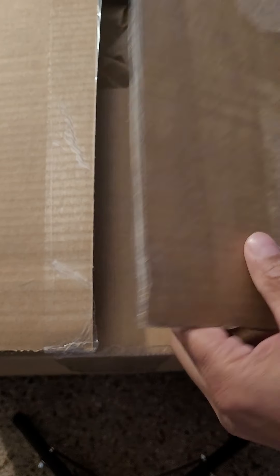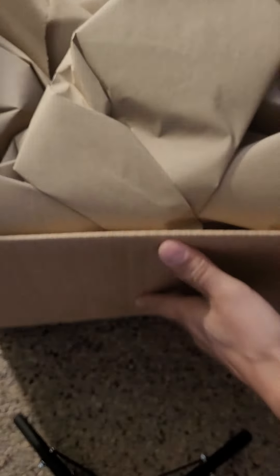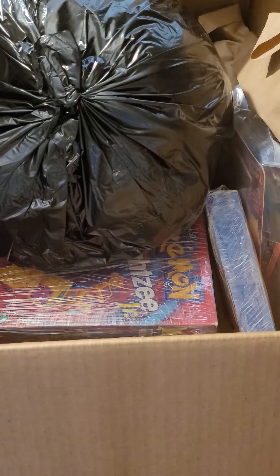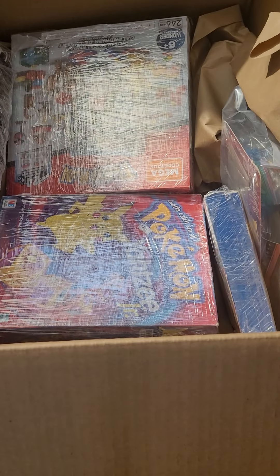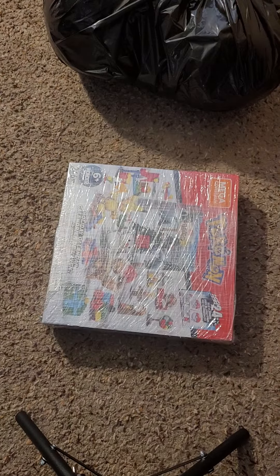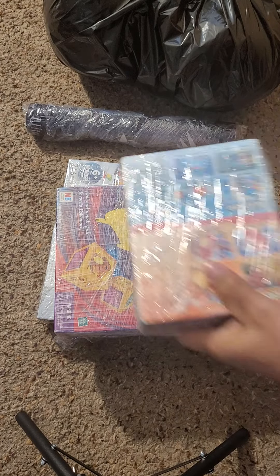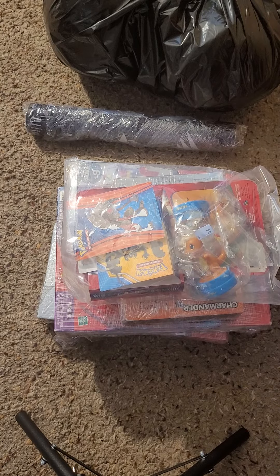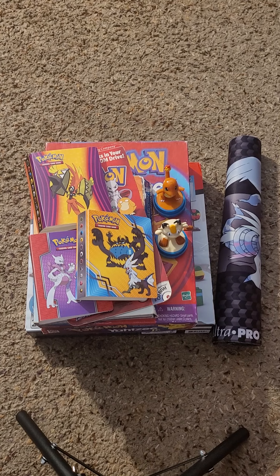And emptied out. Just give me a second here to get all the saran wrap off of these. All right, I'm back — it was really tough to get all that wrap off of this stuff, they wrapped it up with several layers.